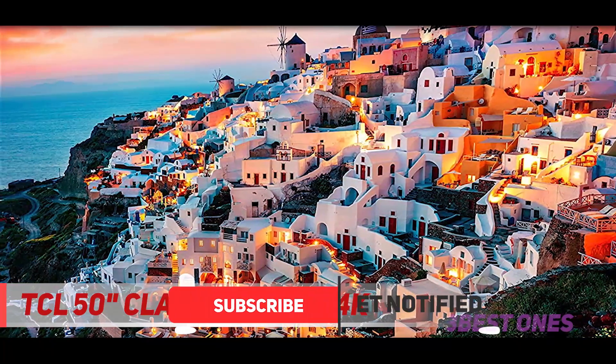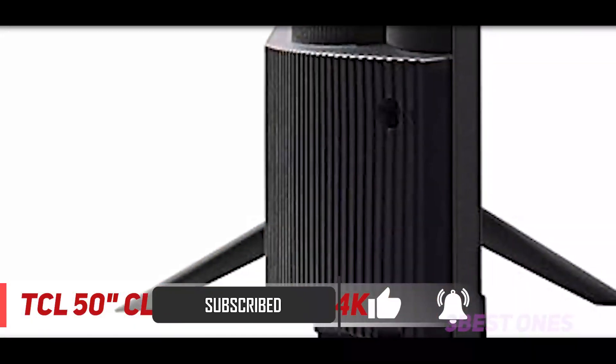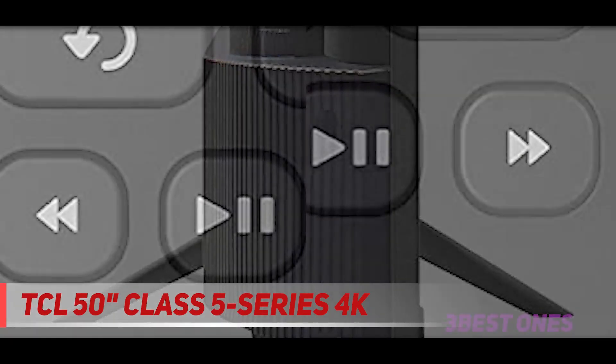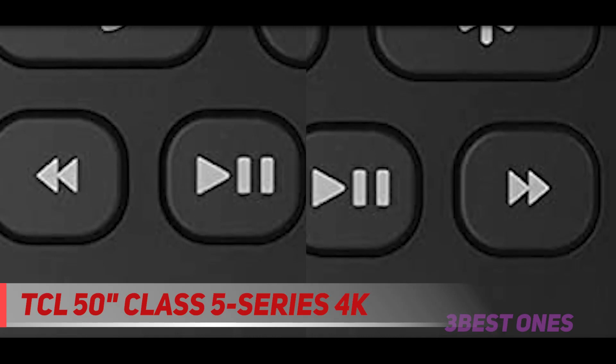Unlike other HDR formats that have a set brightness level for all content, the 5-Series models' IPC engine provides precise color replication, while HDR Pro Gamma significantly improves HDR performance in any setting.